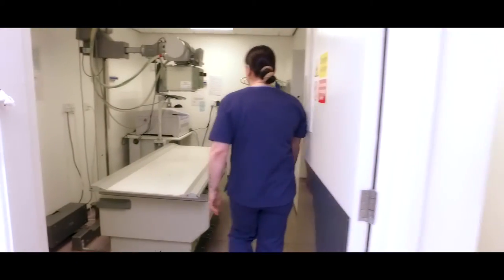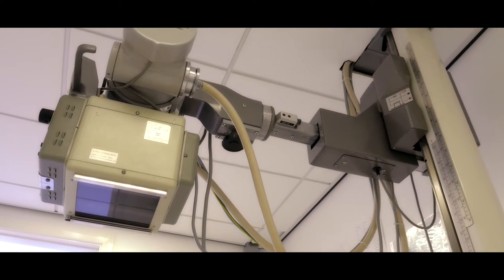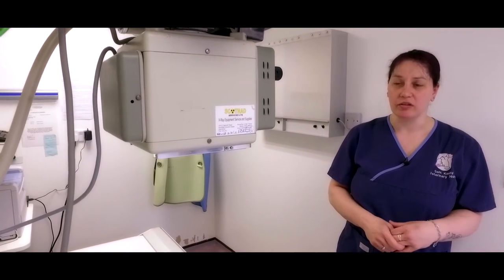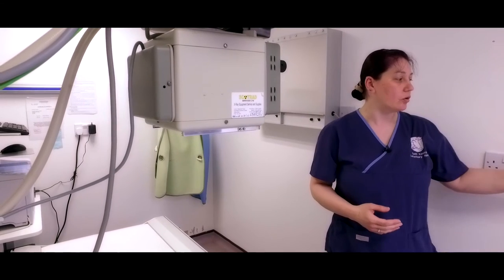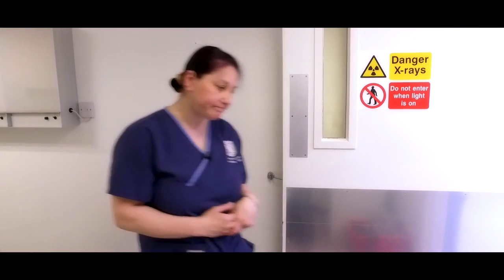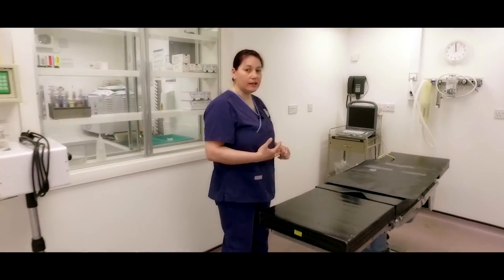Just through here we have our x-ray room. We use digital x-ray processing, which means we get really good quality pictures. It also means that animals under anaesthetic spend less time under, because it's much quicker to process. The x-ray machine is a human-standard machine, producing excellent quality pictures. This room has been specially designed with lead-lined walls, and the doorway weighs around 300 kilograms because of the extra lead lining — this is to protect members of staff when taking x-rays.